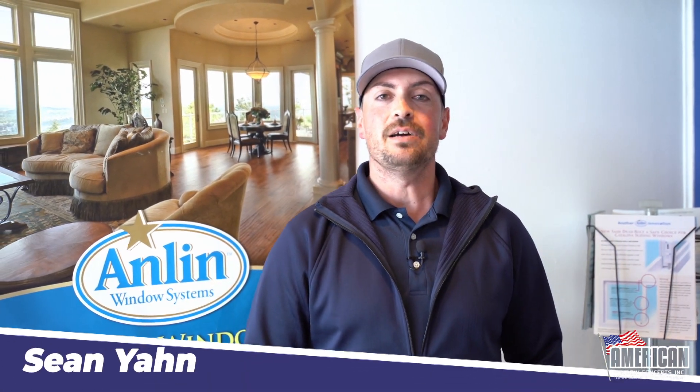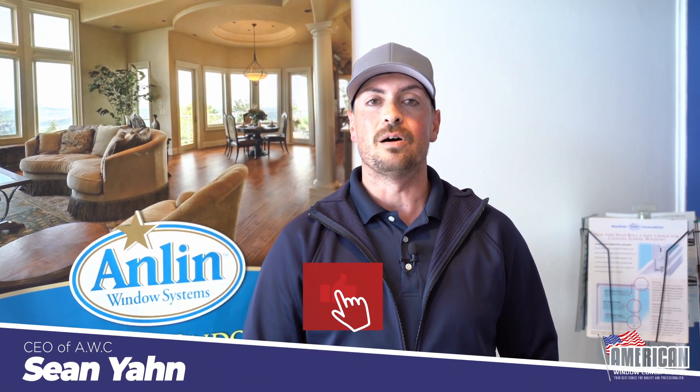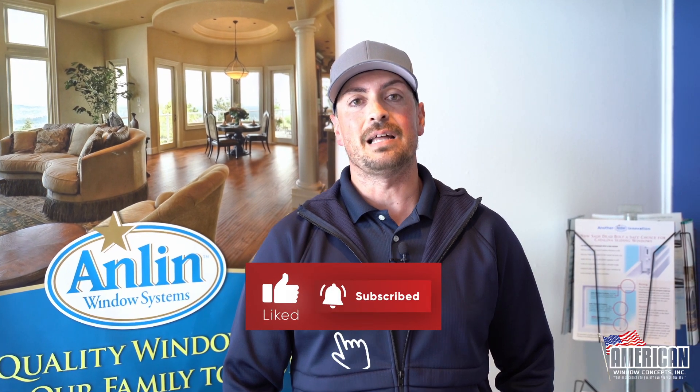Thanks again for watching this video. If you want to be kept updated on new videos coming out, just hit that like button and subscribe to the channel. Thank you so much.